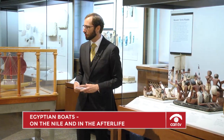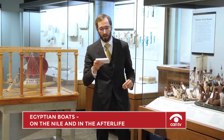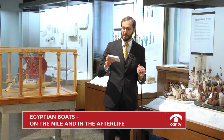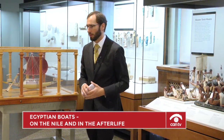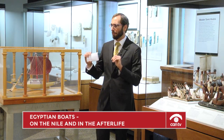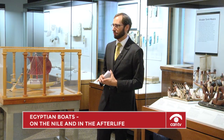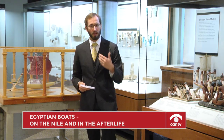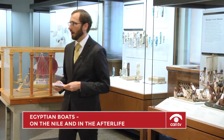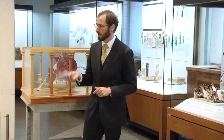These Dahshur boats were buried outside the pyramid of Senusret III, who came from about 1870 to 1831 BC according to some chronologies. This is the last instance we have of full boats being buried in ancient Egypt — everything we know about boats that come next will be from boat models and from iconography.